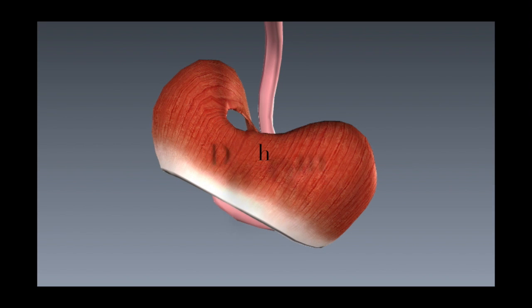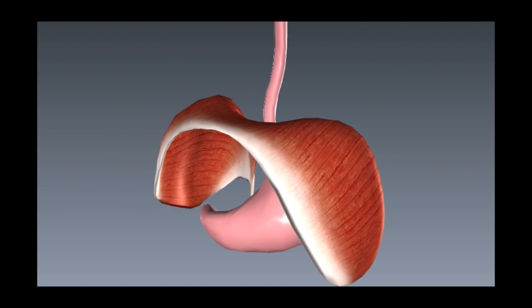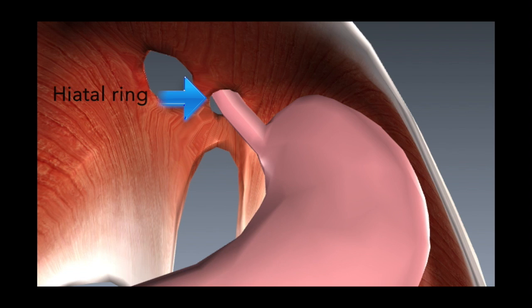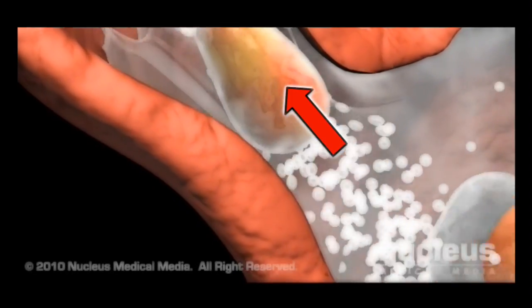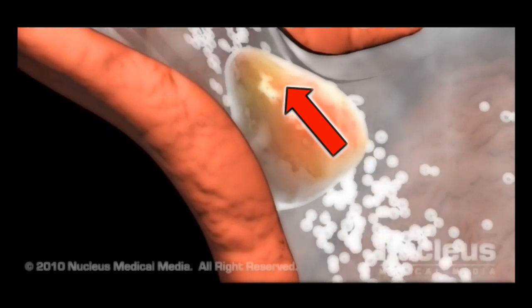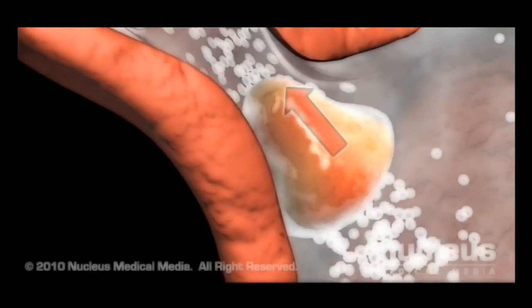A breathing muscle called the diaphragm separates the chest from the abdomen. To reach the stomach, the esophagus passes through the diaphragm at a point called the hiatal ring. If the patient has gastroesophageal reflux disease or GERD, their LES does not close properly, allowing acidic stomach contents to flow backward into the esophagus.